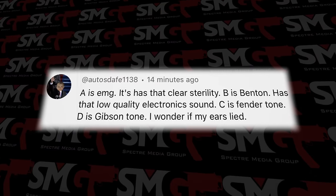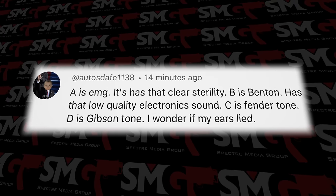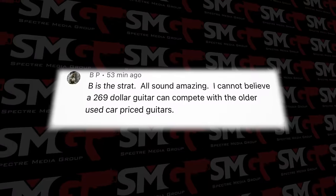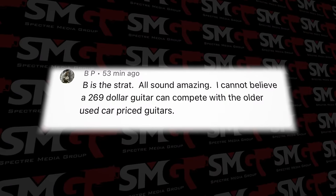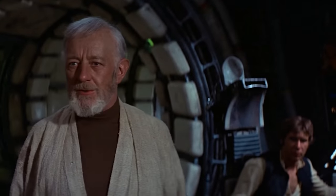Another comment: 'A is the MG — it has that clear sterility. B is the Benton — it has that low-quality electronic sound. C is Fender tone. D is Gibson tone.' Boy, are you ever going to be pissed when you find out what has that low-quality electronics tone. Another comment says: 'B is the Strat. All sound amazing. I cannot believe a $269 guitar can compete with older used car-priced guitars.' As Obi-Wan Kenobi once famously said, your eyes can deceive you — don't trust them. Let's run the clean clip.